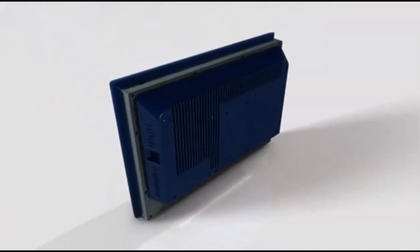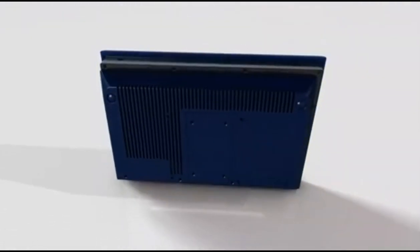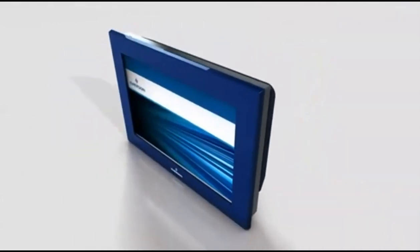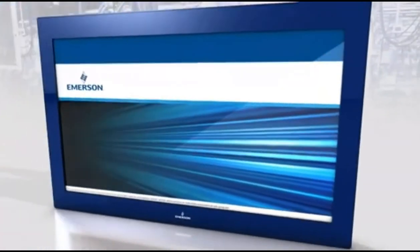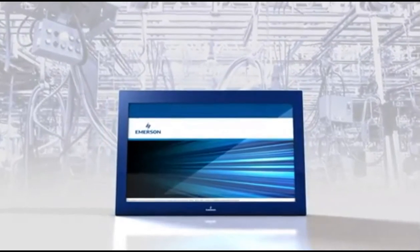Regardless of the module, all RXi display screen sizes feature consistent panel cutout dimensions. The display's modular design allows users to easily swap screens and backing modules, which allows you to create a different display size while using the same backing unit and vice versa. All RXi industrial display products can go where they're needed, from the frozen tundra to the hottest desert, while still operating efficiently and reliably.